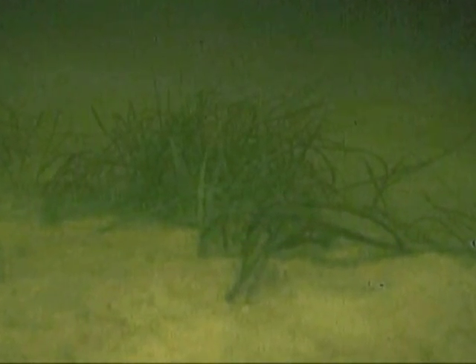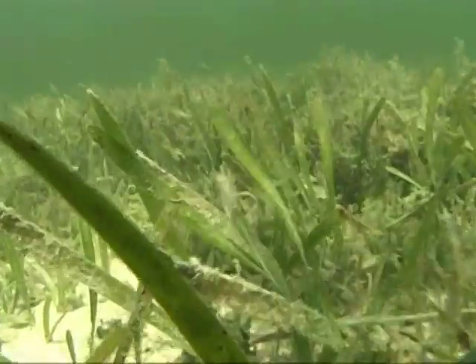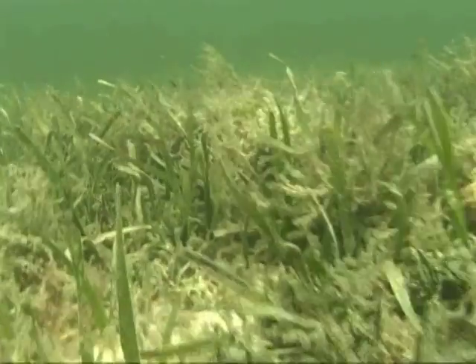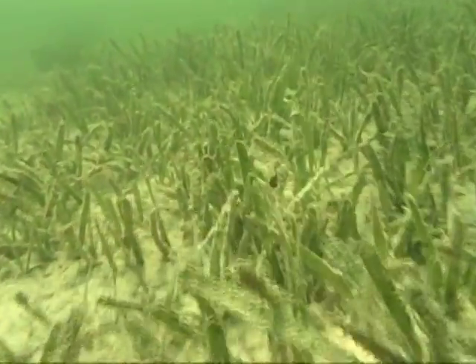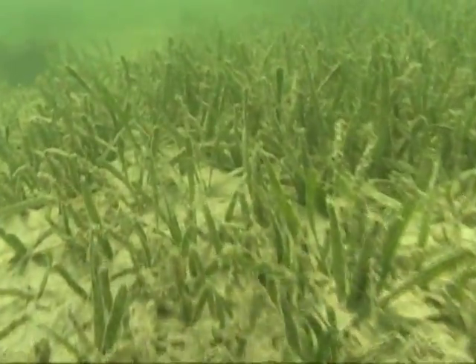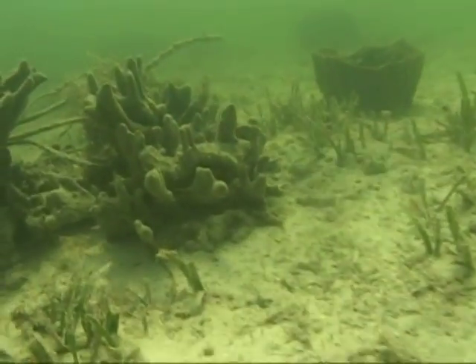One thing that always amazes me about the seagrasses is they're always in the background, but they're an integral part of just about every area in the entire sanctuary. A recent study documented about 80% of the Florida Keys National Marine Sanctuary is carpeted in seagrass. This huge carpet of seagrass is a perfect habitat for marine creatures seeking shelter from predators and provides an almost endless food source.